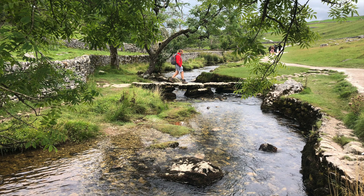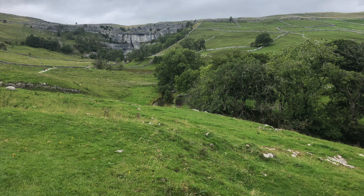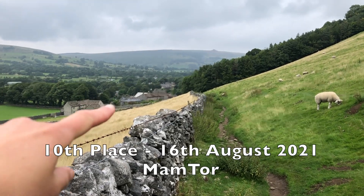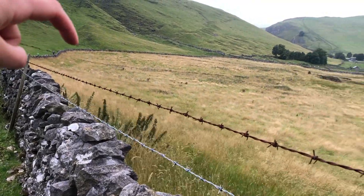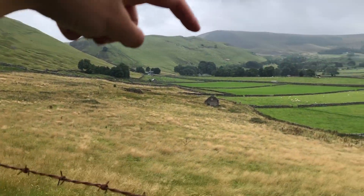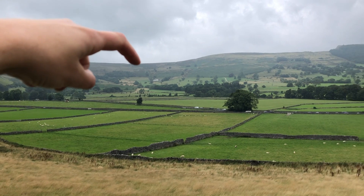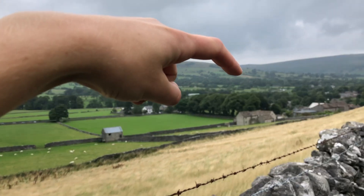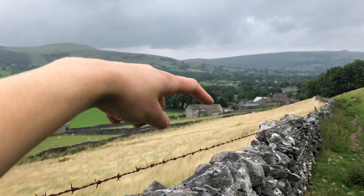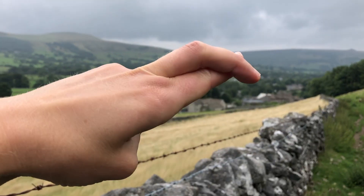The next walk is Mam Tor, which is in the Peak District — we did this consecutively, the next day on the 16th of August. I had to re-record this section because the wind noise was so loud. It was a really windy day, especially at the top of Mam Tor. We walked up from Castleton, across up to the hills, and then up to Mam Tor. We're going to go across the ridge known as the Great Ridge, then down the valley through some trees and fields and back to Castleton — fingers crossed the rain holds off.